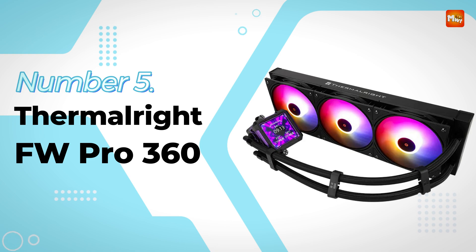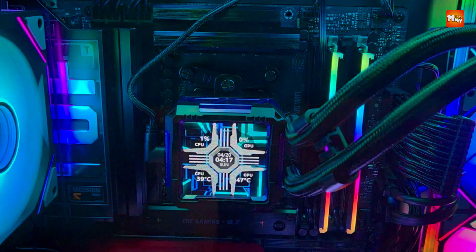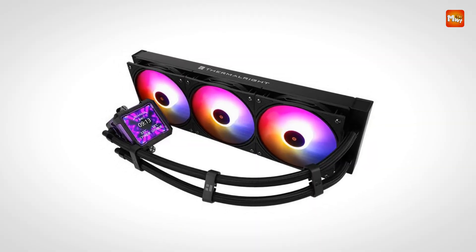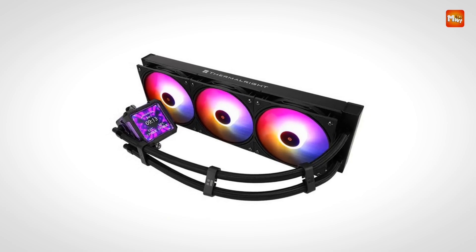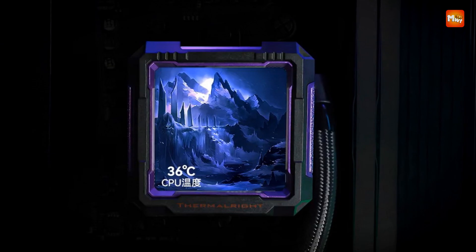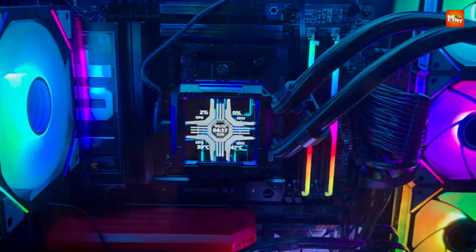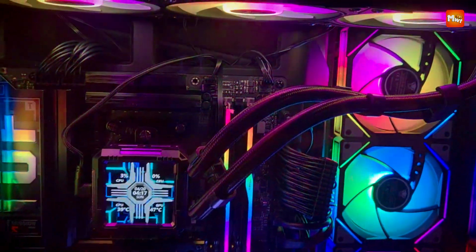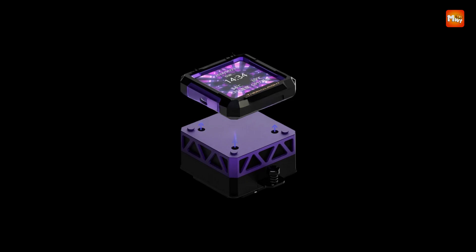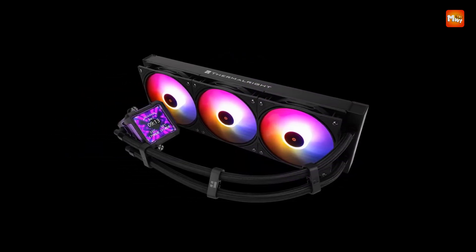Thermalrite FW Pro360 CPU Cooler Radiator. Engineered for both high-performance cooling and eye-catching aesthetics, this AIO liquid cooler delivers on all fronts with advanced thermal regulation and modern visual features. Designed with a full-size 360mm radiator, it utilizes a high-density aluminum fin structure paired with a copper cold plate to ensure rapid and efficient heat transfer away from the CPU. Whether you're running heavy multitasking workloads, streaming, gaming, or rendering, this cooler is built to maintain consistently low temperatures across even the most demanding sessions.